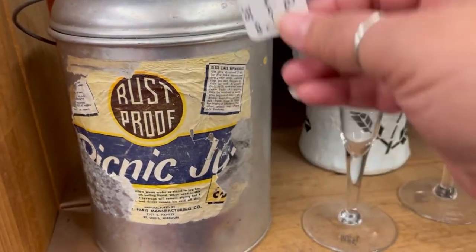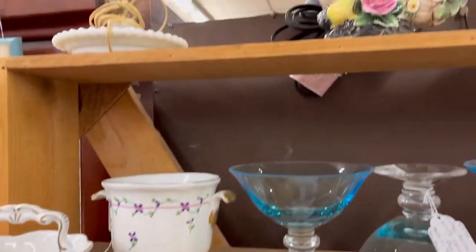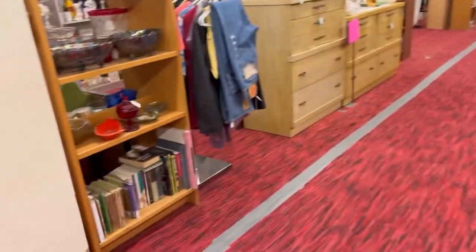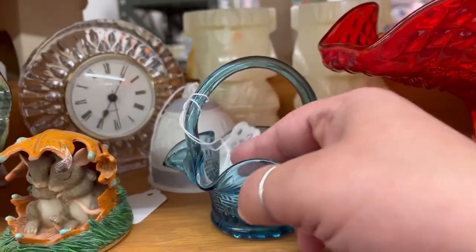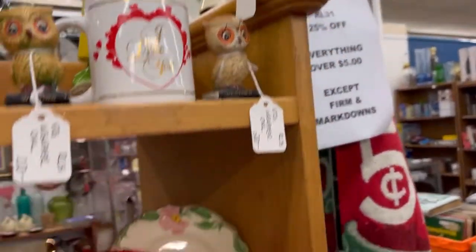Some more miscellaneous things - I like the picnic jug, that to me is just kind of interesting. You know me and my milk glass - my eyeballs go directly to it. Now I'm coming back over to our booth and I'm going to show you some prices. Everything is 25% off.